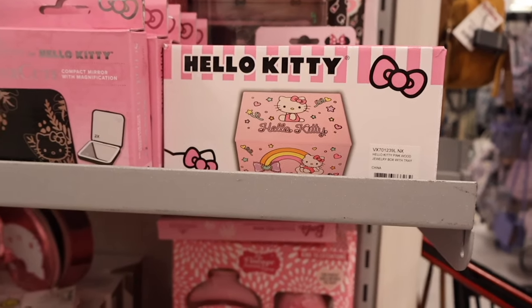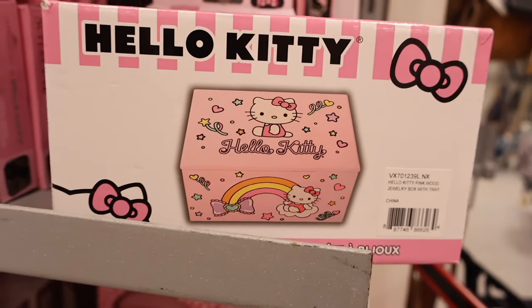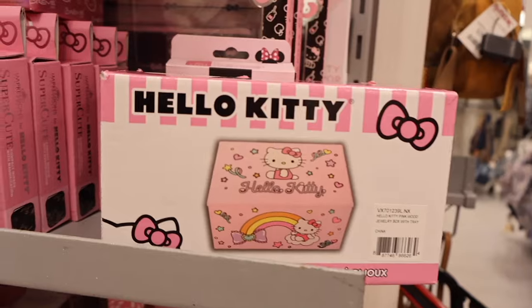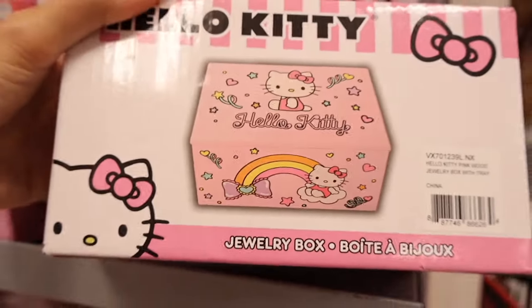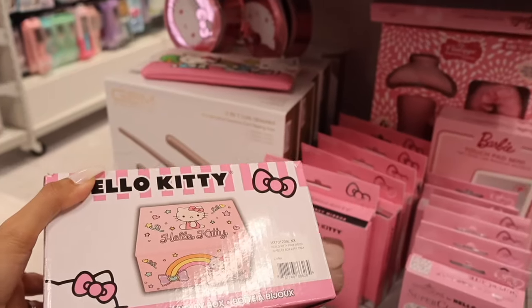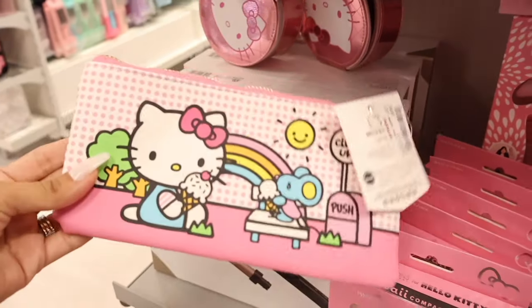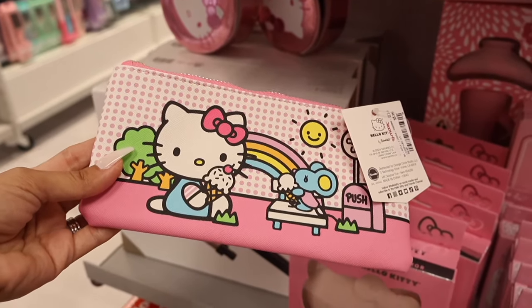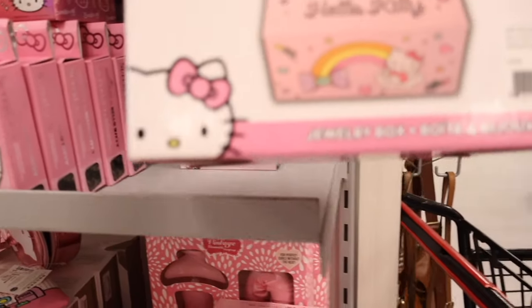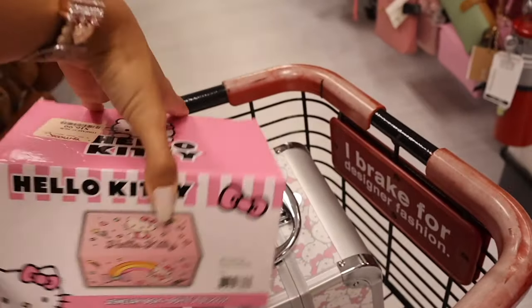Oh my gosh, look what I just found — a Hello Kitty jewelry box for only $17! It has the rainbow and bow, which is so cute. And they also have the Hello Kitty pencil holder with the ice cream design for only $6. This is such a jackpot — I think I want to get this one over the bigger one in my cart.